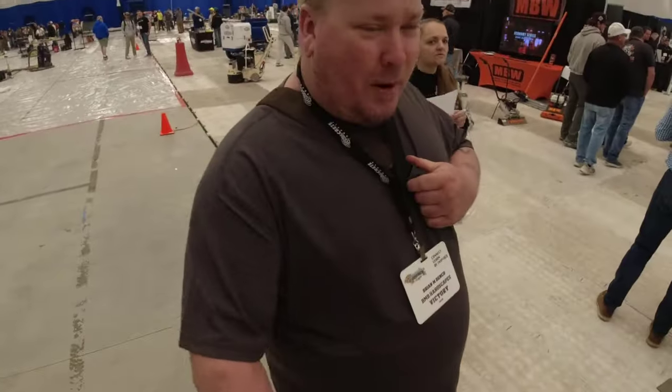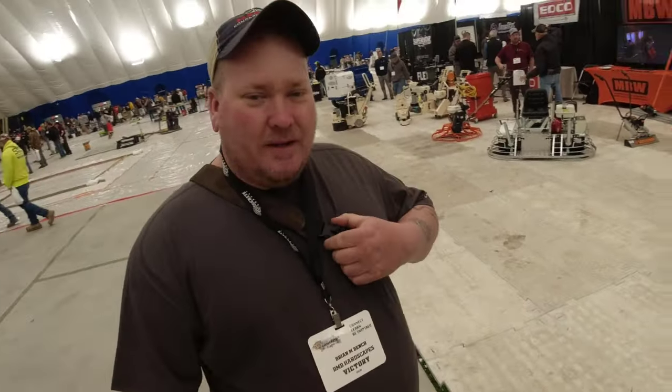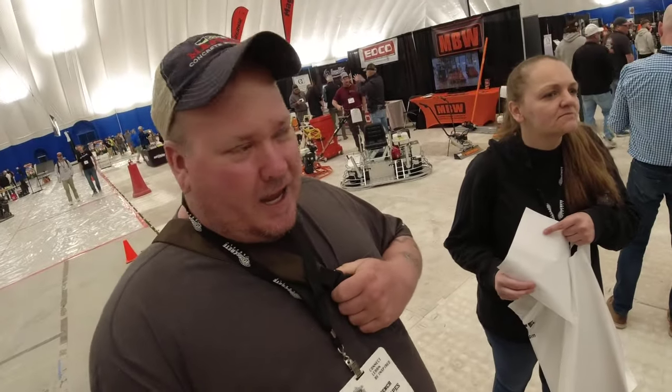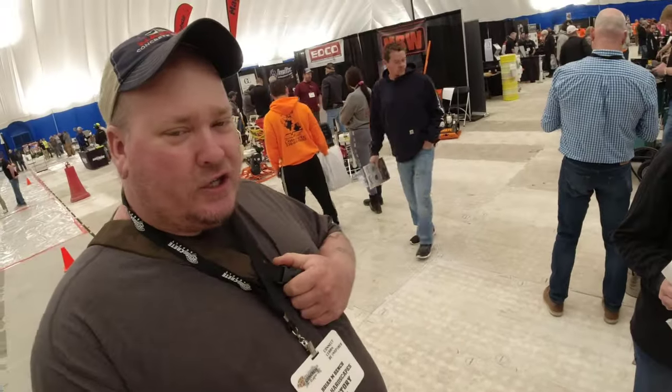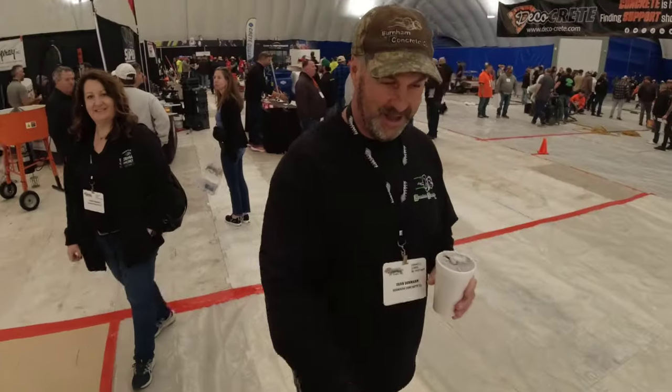A viewer comes up to say hello. He's from New York, does a lot of hardscaping but is getting more into concrete. He watches the videos to learn how things apply in New York weather conditions, saying it helps him understand how he can do things in his area.